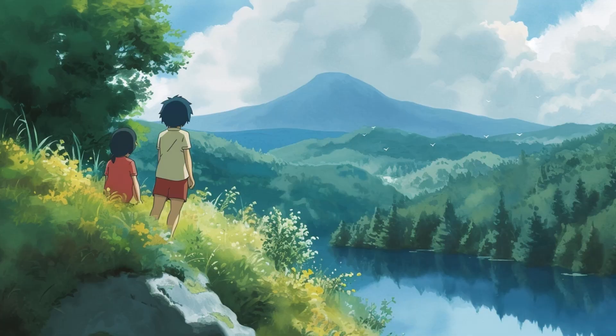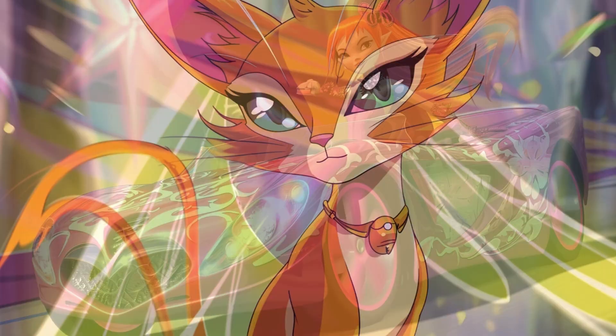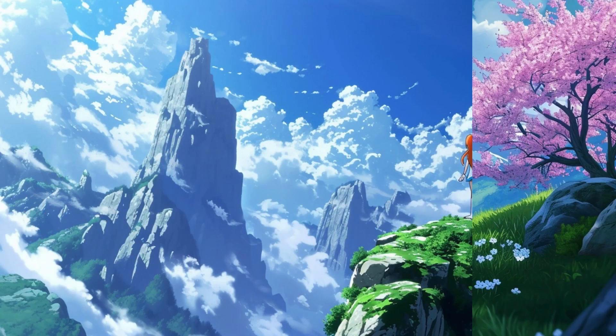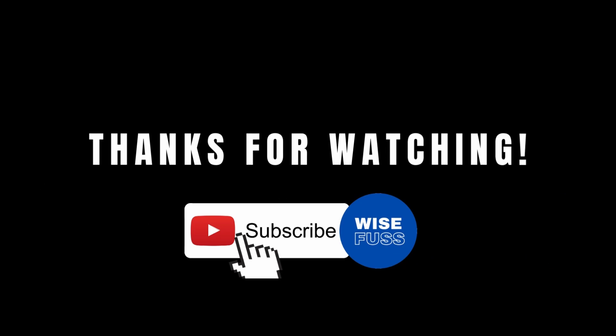There you have it folks. We have explored another batch of anime-inspired styles within Midjourney 5.2. These captivating aesthetics beautifully mirror the essence of beloved anime series and movies.